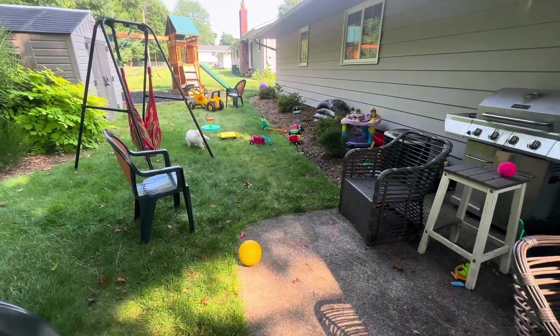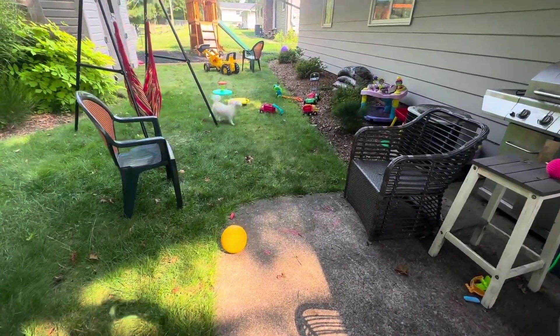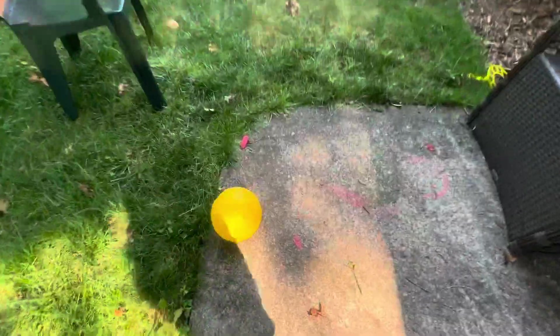Okay. First find the yellow ball, then put it in the basketball hoop. Ready? Okay, where's the yellow ball? Do you see the yellow ball? Oh, I see the yellow ball.